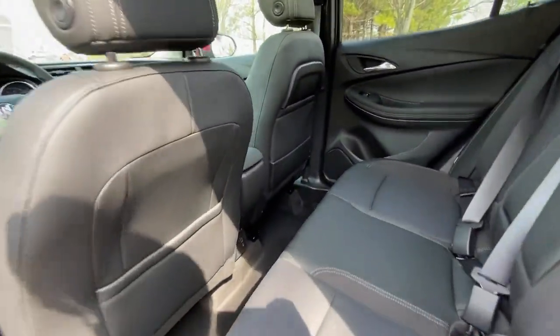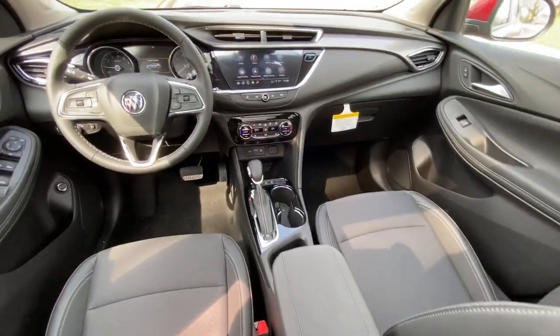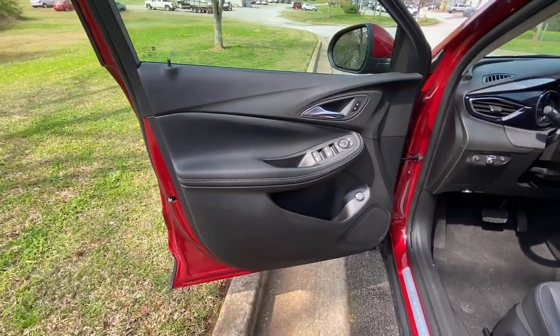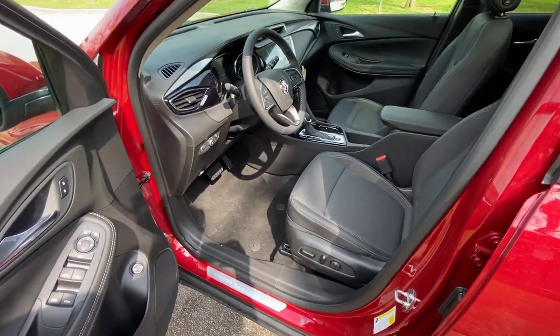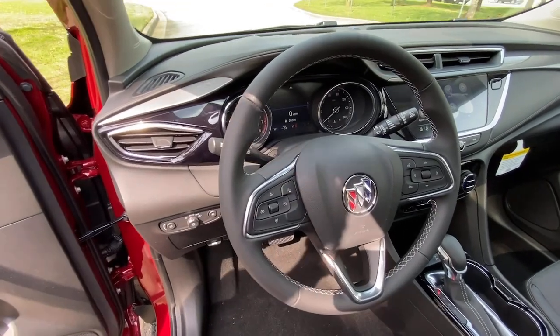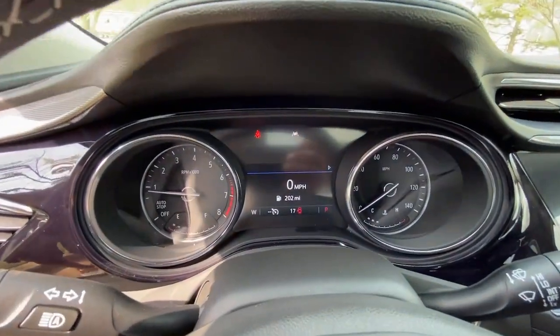These are just some of the great options this vehicle comes with: keyless entry, remote engine start, heated mirrors, fog lamps, lane keeping assist, satellite radio, keyless start, backup camera, power driver seat, and Bluetooth connection.